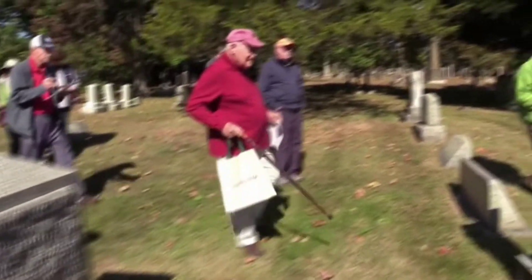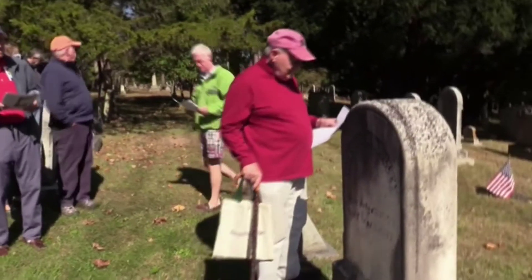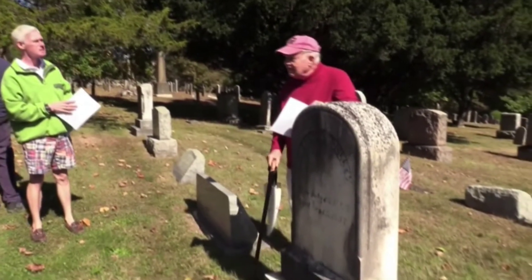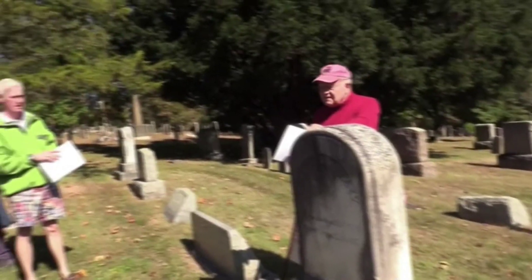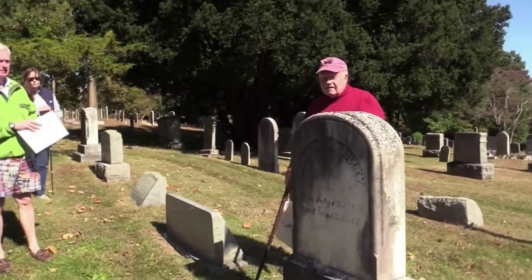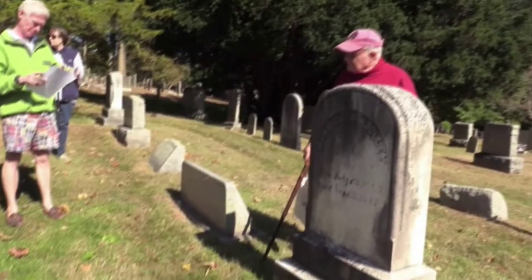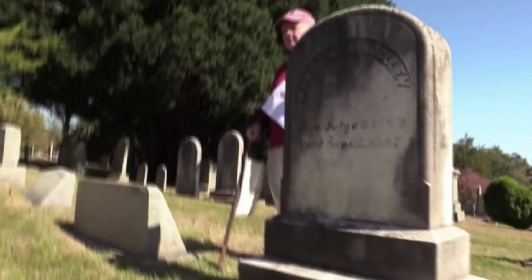Mary Emma Woolley died in 1947 and was president of Mount Holyoke College. She had family connections in Wilton, so she's buried here. She may have been the first woman president of Mount Holyoke, because even the women's schools always felt they had to have a man president.